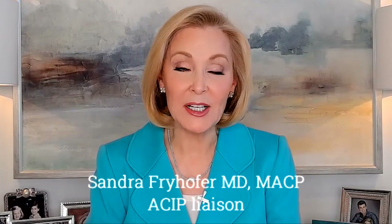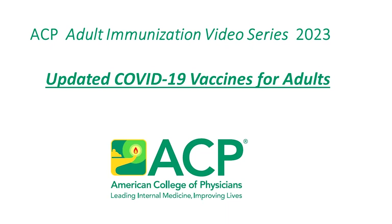Hello, I'm Dr. Sandra Fryhofer, liaison for ACIP, the CDC's Advisory Committee on Immunization Practices. Welcome to this new segment in the American College of Physicians adult immunization video series. The topic: what you need to know about COVID vaccine boosters.